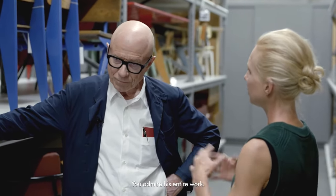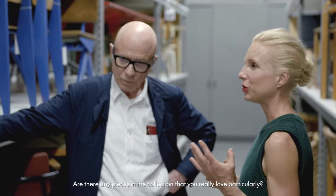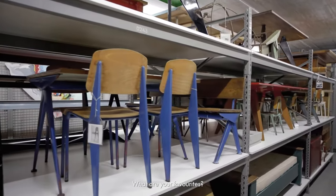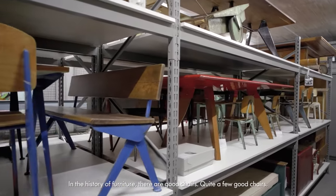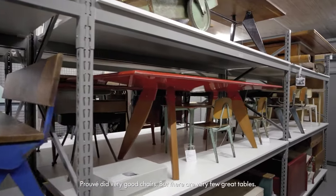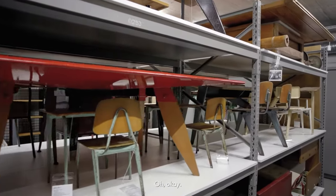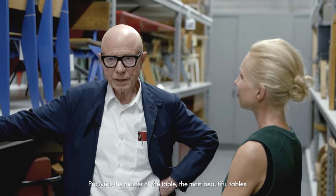You admire his entire work. Are there any pieces in the collection that you really love particularly? What are your favourites? In the history of furniture there are good chairs — quite a few good chairs. Prouvé did very good chairs. There are very few great tables. And Prouvé is the master of the table. The most beautiful tables.